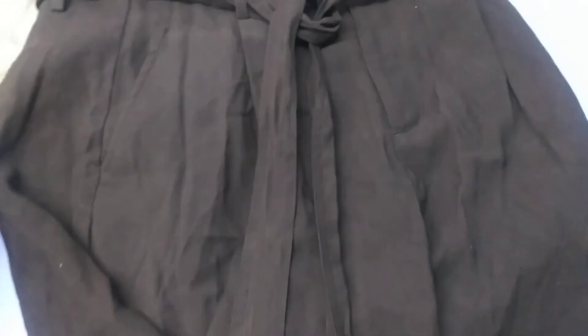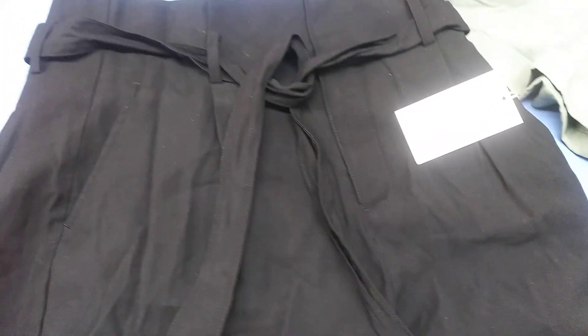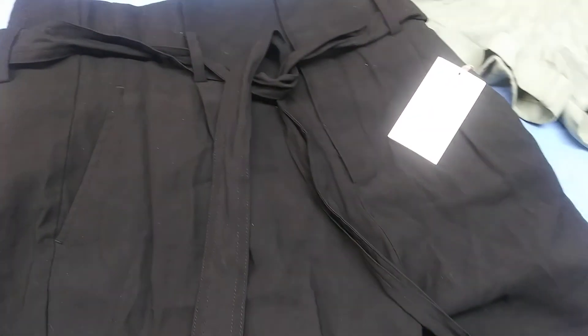These are black shorts with the tie, size 2 — these are A New Day. Very nice.